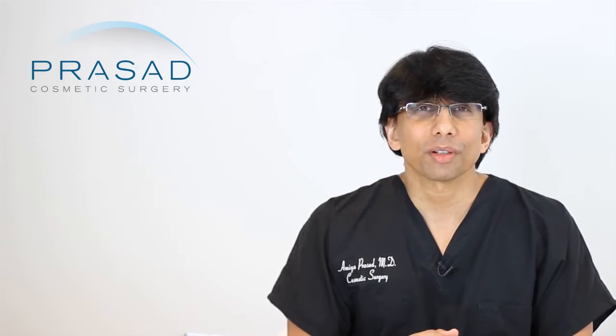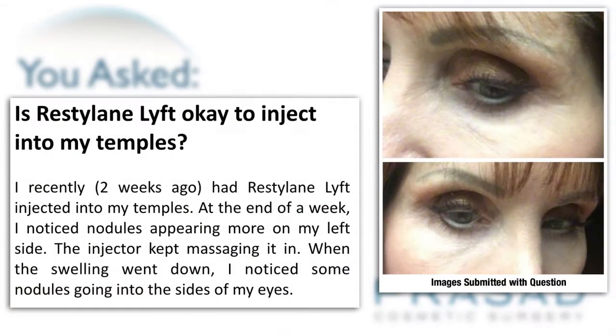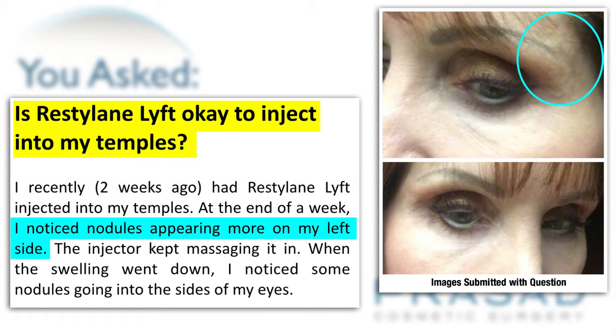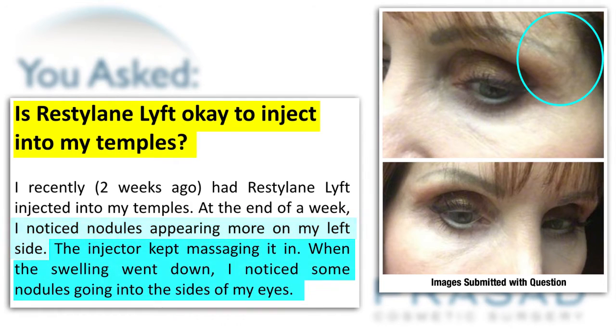Thank you for your question. You submitted a question with several photos and you're asking, is Restylane Lift safe for temples? In the narrative of your question, you describe a situation where you got the injectable placed and noticed some lumps in the left temple. You stated that when you massaged those lumps, they actually moved closer to the eye.